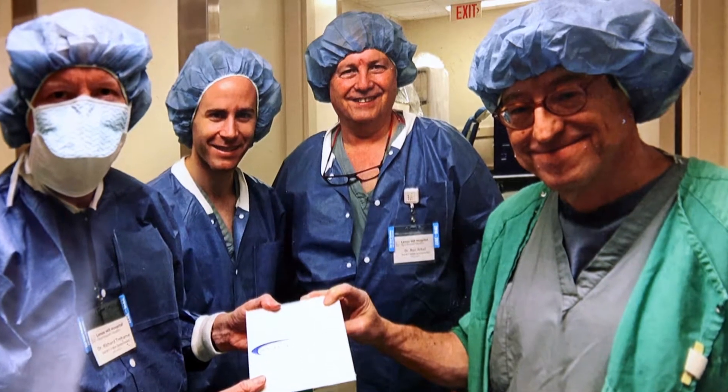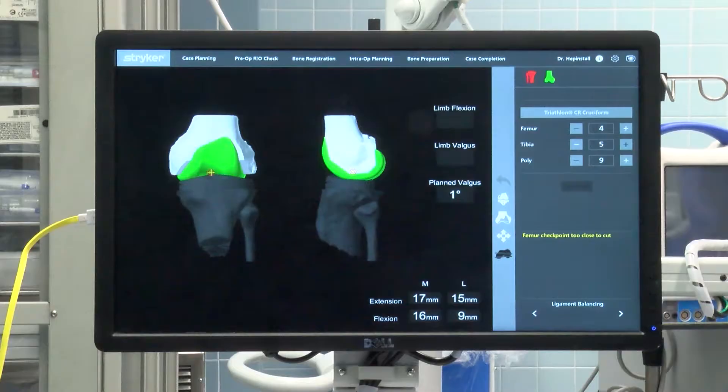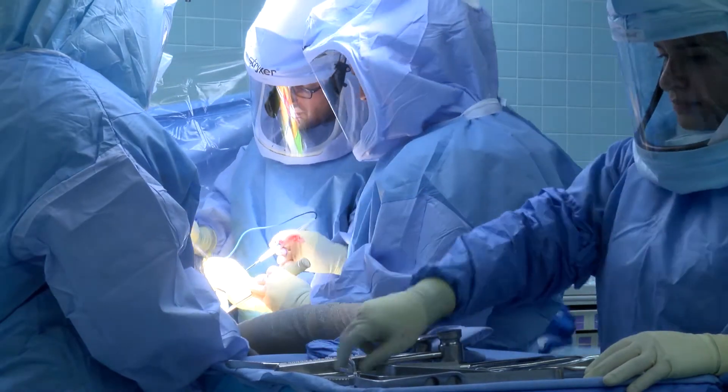We have a real team approach — not just highly trained surgeons, but also the right technology to make the operation reliable and precise. As a surgeon, I really like having the robot on my team. This means that I can offer my patients a more reliable outcome, and that's the most important thing to me.